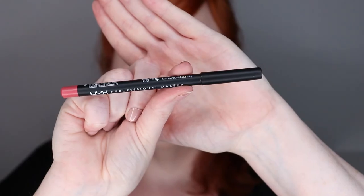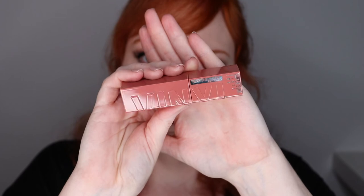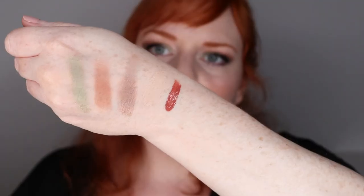For lips, I'm going to be using the NYX Professional Makeup Lip Liner in Suede — a matte lip liner in shade 40 Shanghai. In combination with the lip liner, I'm going to be using one of the new Maybelline New York Superstay Vinyl Ink lipsticks in shade 15 Peachy. The packaging is so cool. Super creamy and completely opaque with one swipe.